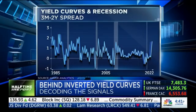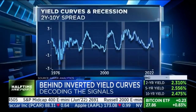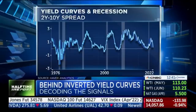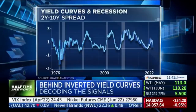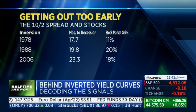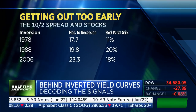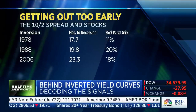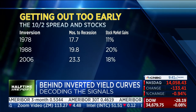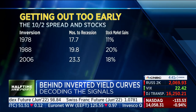Let me show you what you leave on the table if you follow the 2-10 spread. This is work done by Roberto Perley and Benson Durham from Piper Sandler. It's a very long time from the 2-10 inversion until the recession — 17 months, 20 months, 23 months in some of the more extreme examples. And look at what stocks did from the time of the inversion until the recession: up 11%, up 20%, up 18%. So you sure leave a lot on the table.